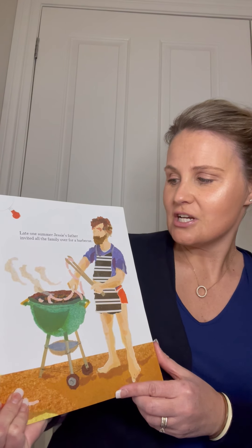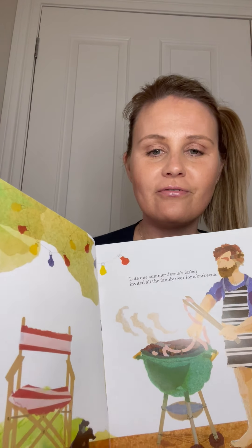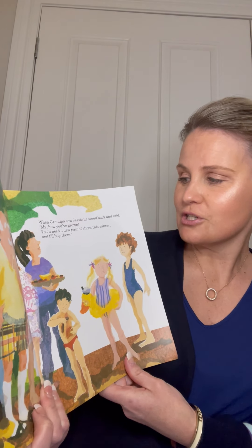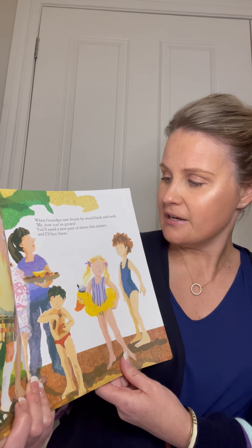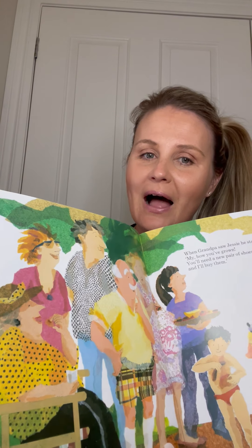Late one summer, Jessie's father invited all of their family over for a barbecue. When Grandpa saw Jessie, he stood back and said, 'Oh my, how you've grown! You'll need a new pair of shoes for this winter, and I will buy them for you.'